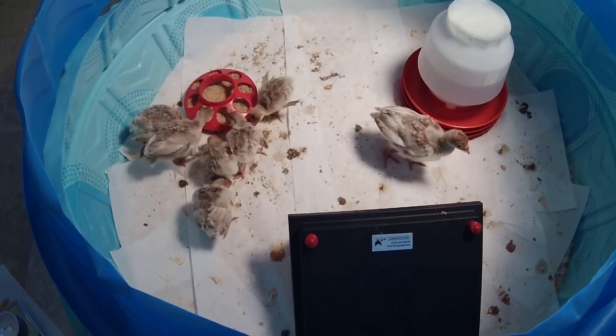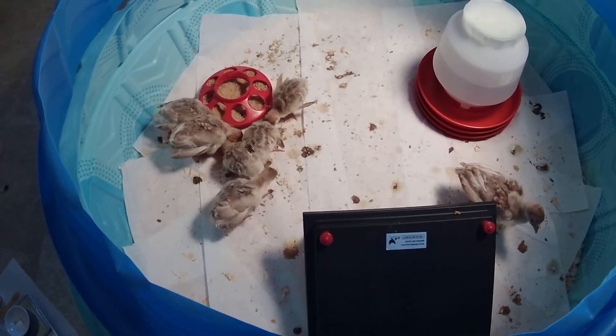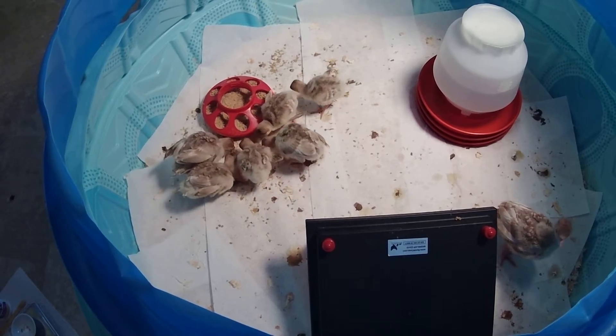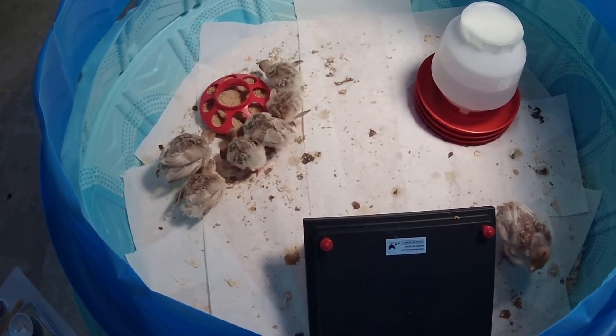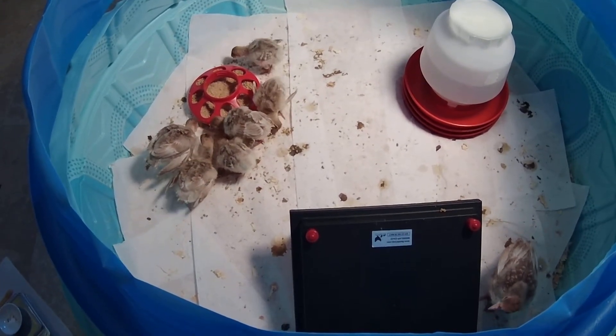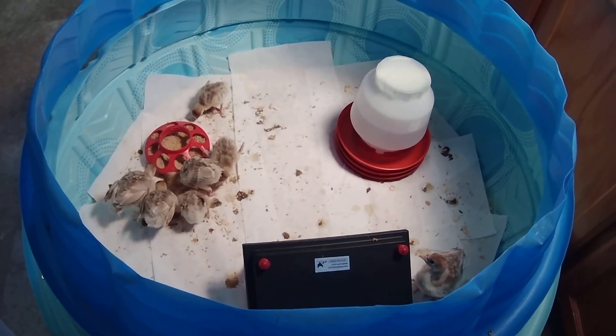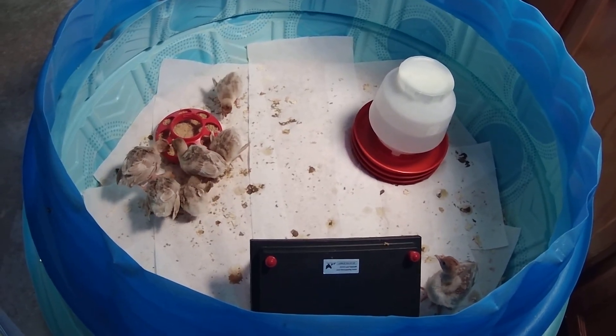The birds just seem a lot more energetic and happy after treatment. Hopefully I won't have any more problems in the spring now that my hens have been treated — hopefully they won't pass it in the eggs. I'm not going to treat any birds in the spring; I'll wait and see if there are any symptoms and make a follow-up video at that point. I hope this has been helpful and thank you for watching.